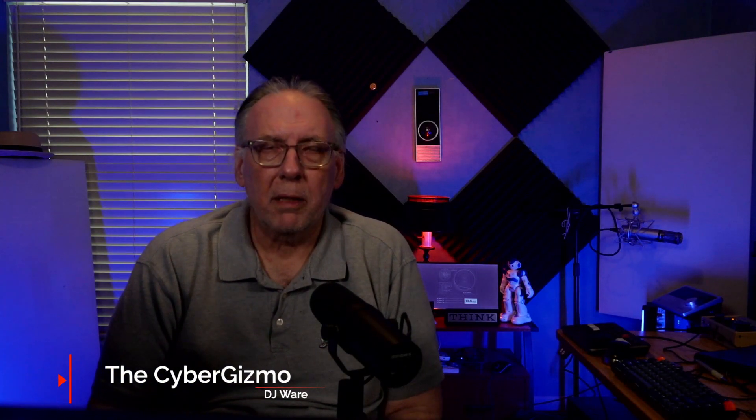Hi, I'm DJ Ware. On this episode of the Cyber Gizmo, I'm going to be looking at Linux Mint 21. So stay tuned right after this.